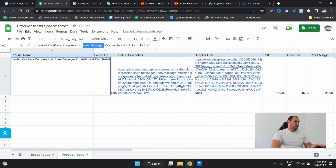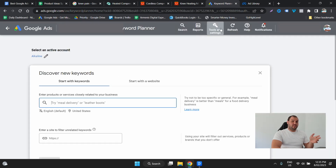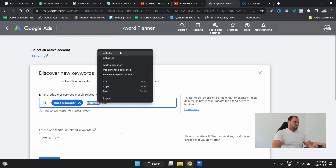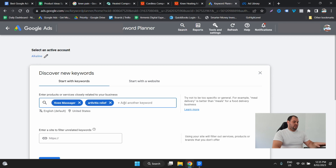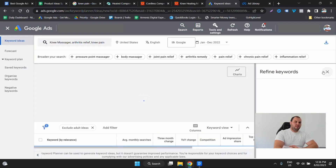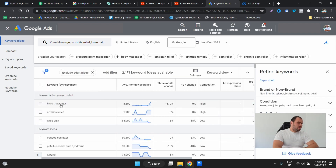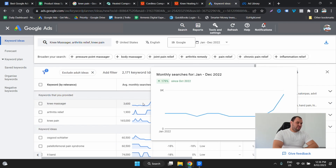So let's go 'knee massager' and jump into the Keyword Planner, which you can find in Tools and Settings in your Google Ads account. We've got 'knee massager', 'arthritis relief', 'knee pain' — just to give us some ideas of how often people are searching these kinds of things. Obviously there are going to be a lot of different keywords applicable to this product, but even just 'knee massager' has 3,600 monthly searches and it's spiking upwards.